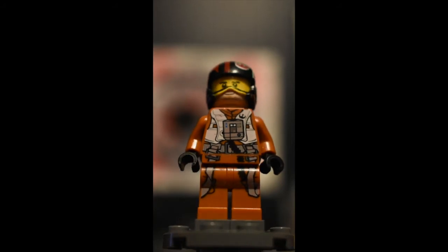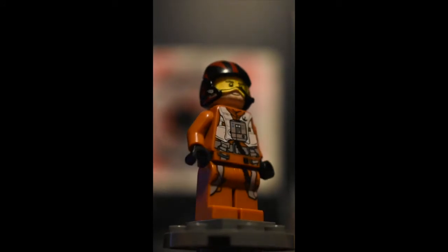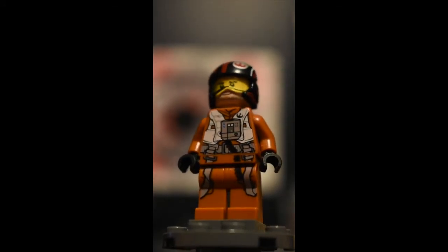Number three, basically any pilot figures LEGO makes. LEGO goes hardcore on these pilot minifigures with their vests and cords.